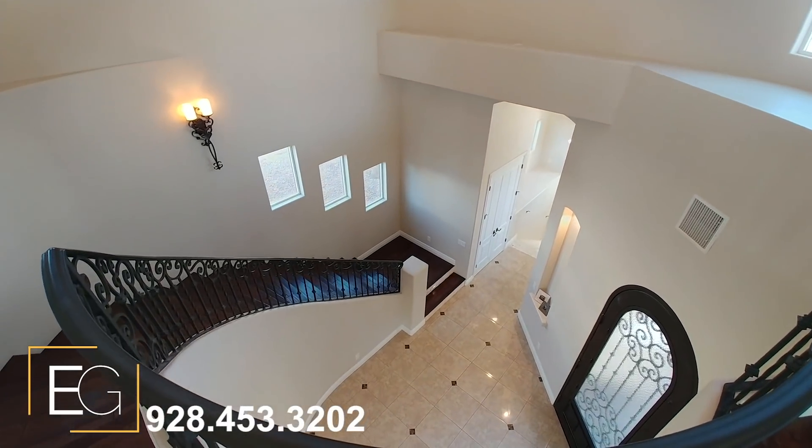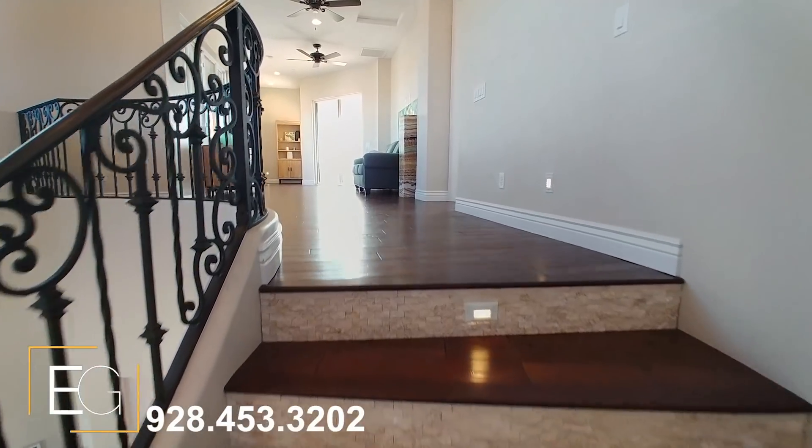As you make your way to the second floor, you'll notice some of the most royal steps that you've probably ever taken. We're talking about hardwood floors accented with travertine.